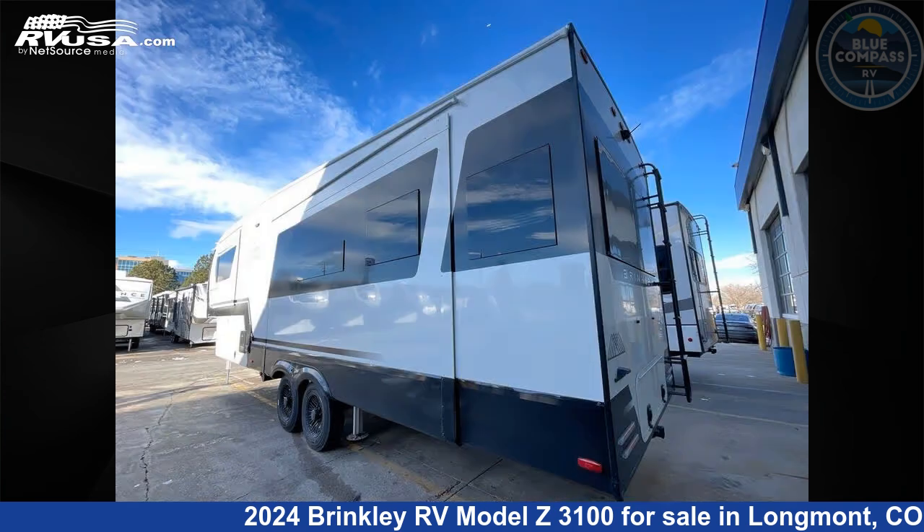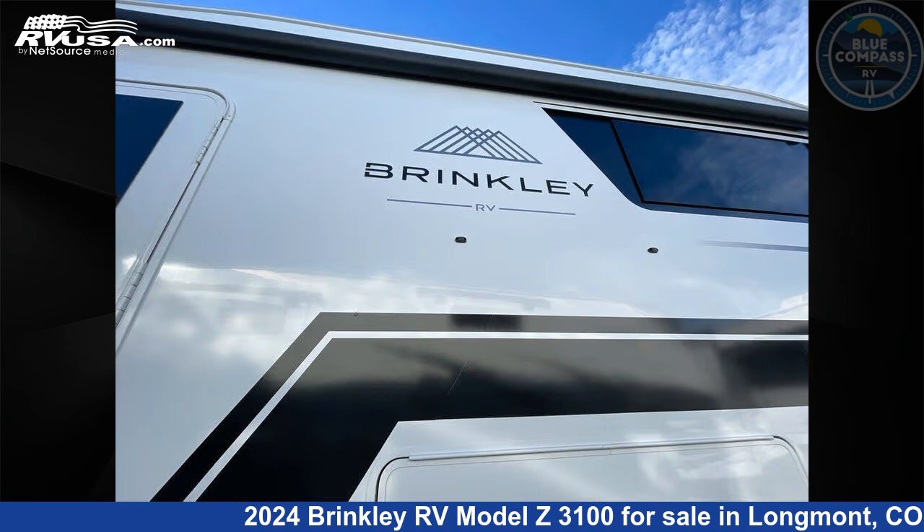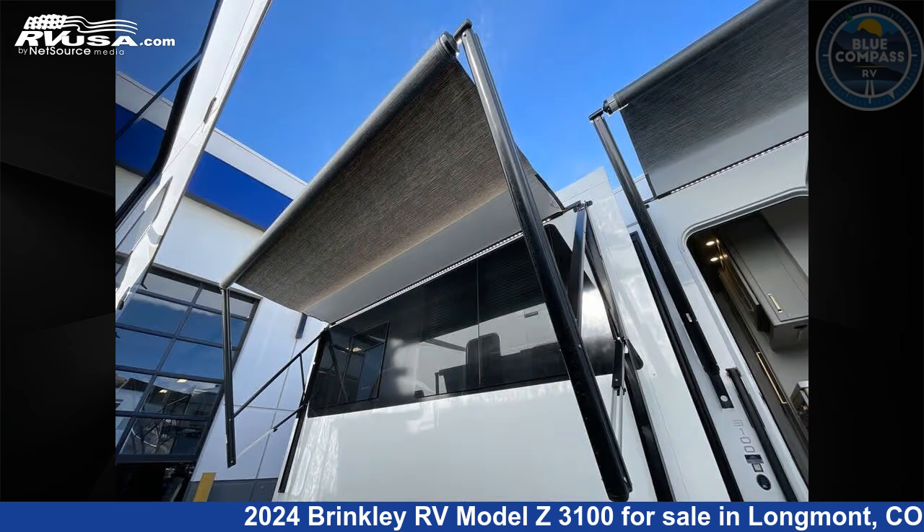This new Brinkley RV is 34 feet 0 inches in length and features sleeps 4, slide-out, and 75 gallons fresh water capacity. The floor plan layout of this fifth wheel features front bedroom, kitchen island, and rear living area.